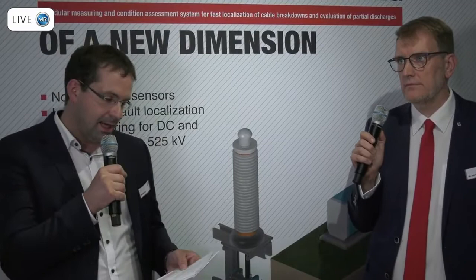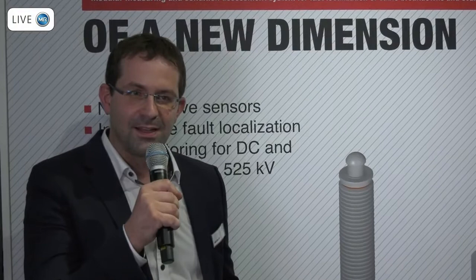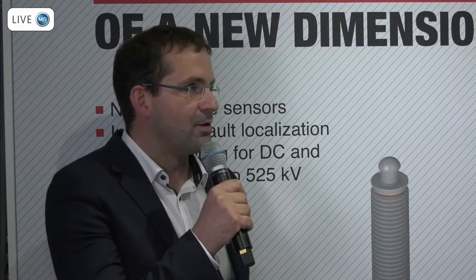Especially for high voltage cable systems and onshore cable systems, there are special requirements on how to test this kind of equipment. There will be a second presentation on September 1st. The monitoring system has two functions: the first is fault localization — finding a fault if a cable breakdown occurs — and the second is PD monitoring, to find small signals in the cables to understand the condition of a certain cable system.